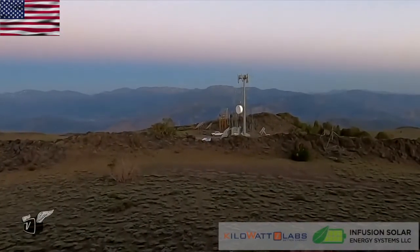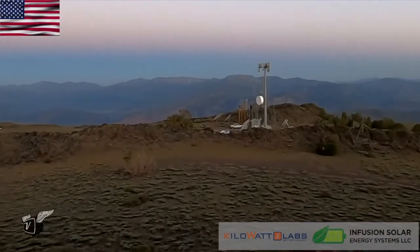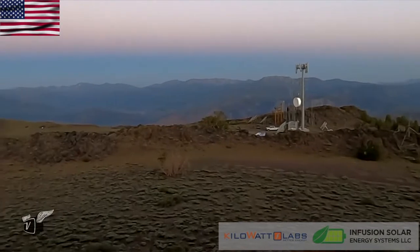Electricity isn't everywhere. We're in an off-grid location where a cell site is sited. Marty, tell us how you're generating electricity, how you did it before, and then we'll have a conversation about how you're doing it now.